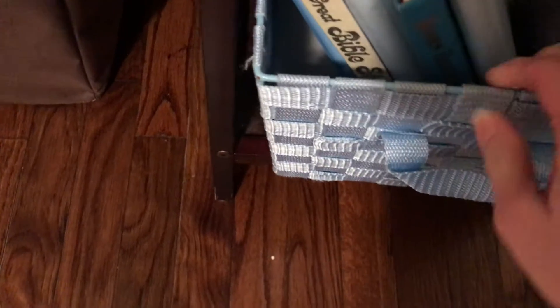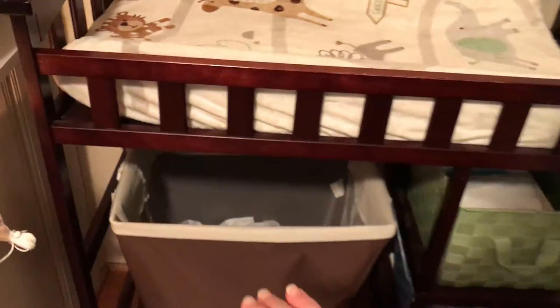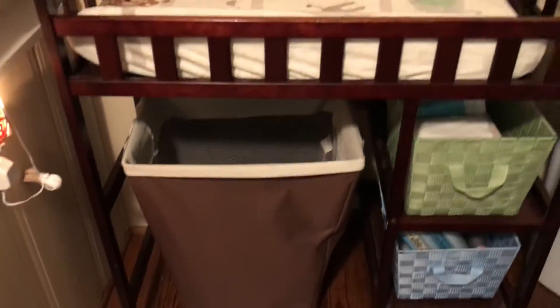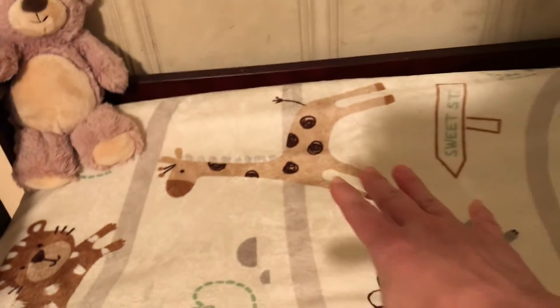Down here we just have some books, the boys' baby books and stuff. And under here I got this laundry hamper many years ago. I like it because the changing table is wide, but most changing tables have shelves that go all along the sides — I like this one because it's open and you can just slide this under here. As you're changing your baby on the changing table, just throw the clothes down there. It's really great.